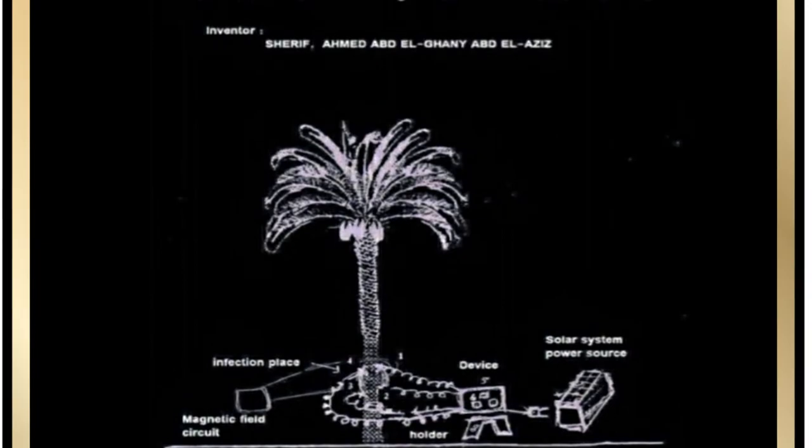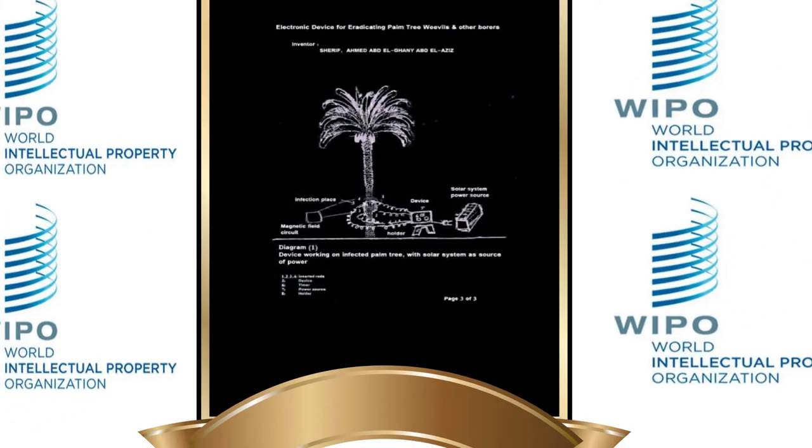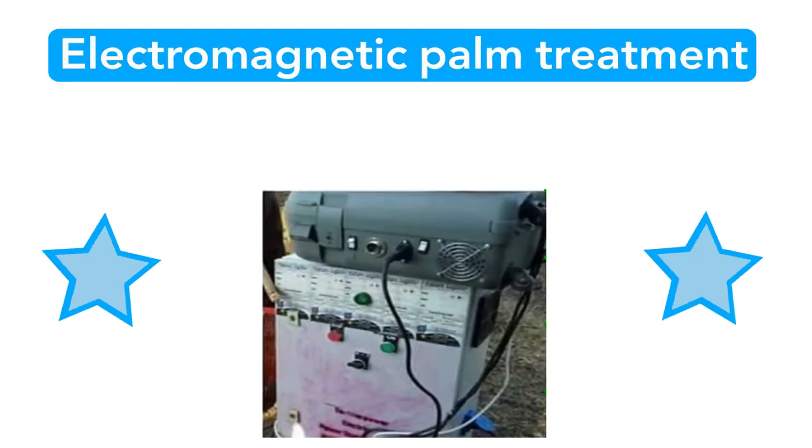WIPO registered Ahmed Abdul Ghani Sharif, the Palm Savior Electromagnetic Treatment. We confirm the duration of the treatment is half an hour. The Electromagnetic Palm Treatment.